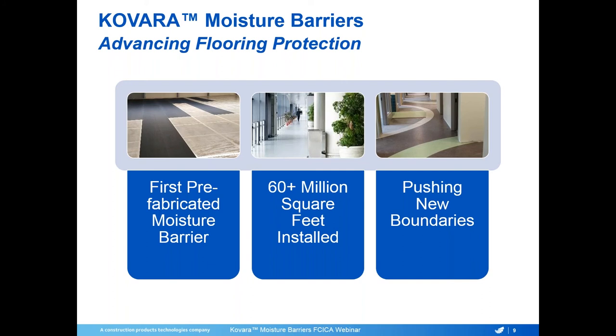What are the benefits of using sheet membranes for moisture mitigation? First and foremost, sheet membranes allow contractors to mitigate moisture and alkalinity up to 50% faster than epoxy moisture mitigation products. This means less impact on your customer's timeline and the ability to get onto your next job quickly. Unlike epoxy moisture barriers, we don't require any shot blasting — no need for the equipment, noise, or all that dirt.